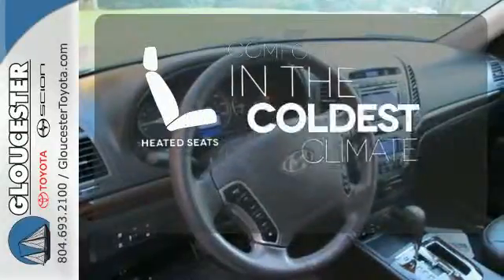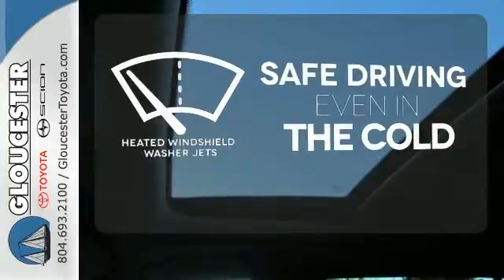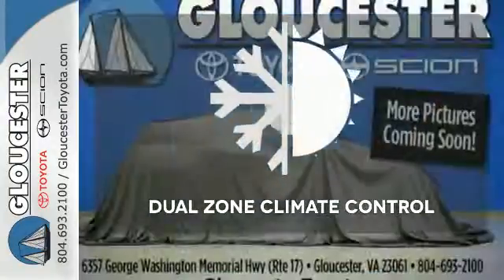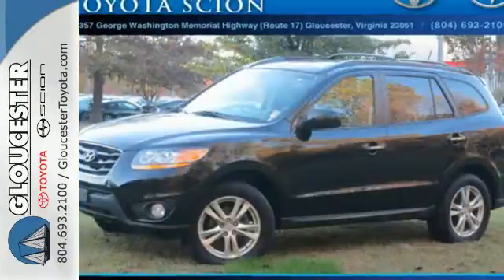The heated seats keep you comfortable no matter how cold it is. Driving in cold weather is a little safer with the heated windshield washer jets. Dual zone climate control lets you and your passenger pick a personal temperature.